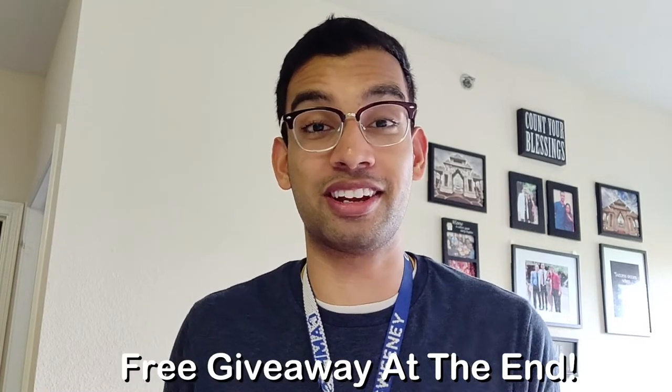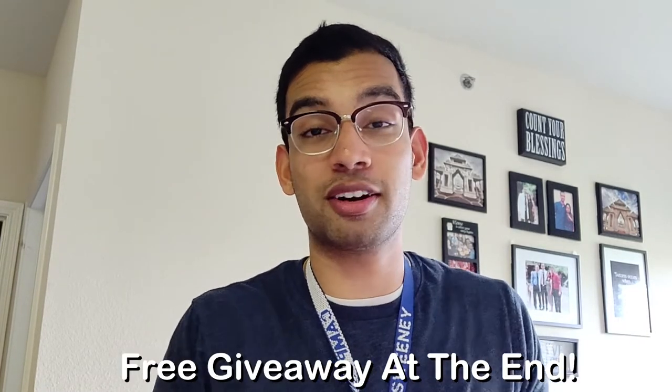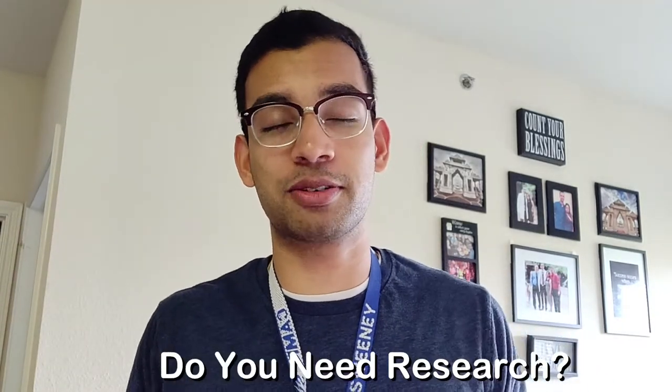We're going to get right into tips, but at the very end of the video I'll be talking about a free giveaway, so stick around to the very end so you guys know how to enter for the prize. But let's start with the main question: do you even need research? Is it even necessary in med school?